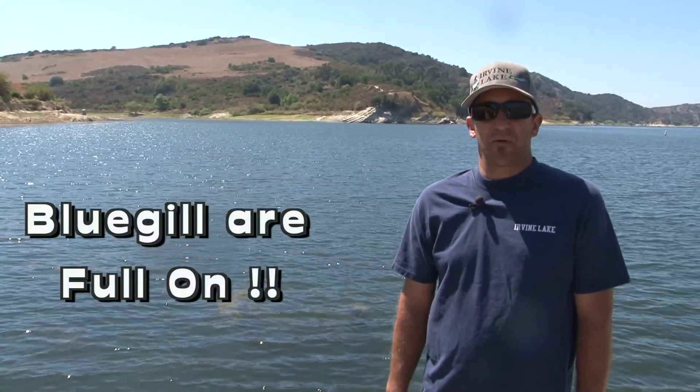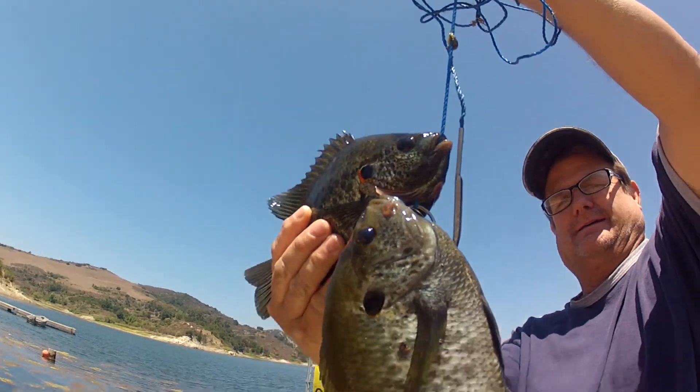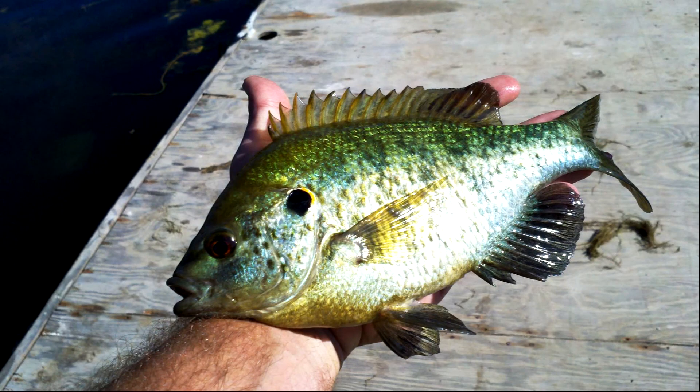Bluegill have shown up back in full force. I fished on Monday afternoon and we had fish bigger than your hand — up to a pound, pound and a half — just on a bobber and mealworm. They're a lot of fun for the kids. These fish pull really hard — they're a great fish.